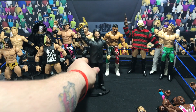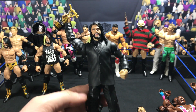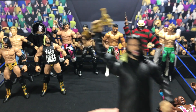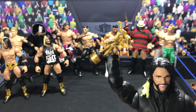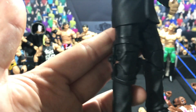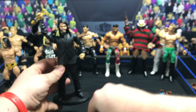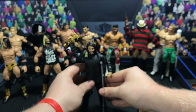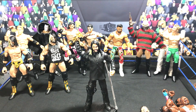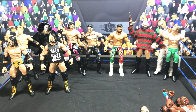Next up is a Slammy attire for Seth Rollins. The body is a Michael Cole, the Slammy is from one of those Chase figures, and the head scan is from the Elite 45 Seth Rollins. Gave him a knee brace on his right knee. Seth freaking Rollins — I love this figure, it's so simple and a very nice attire.